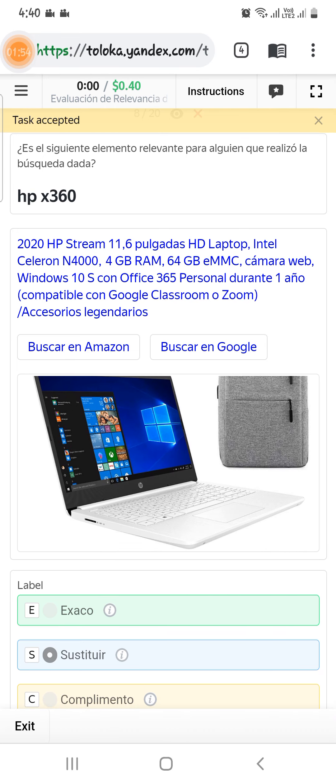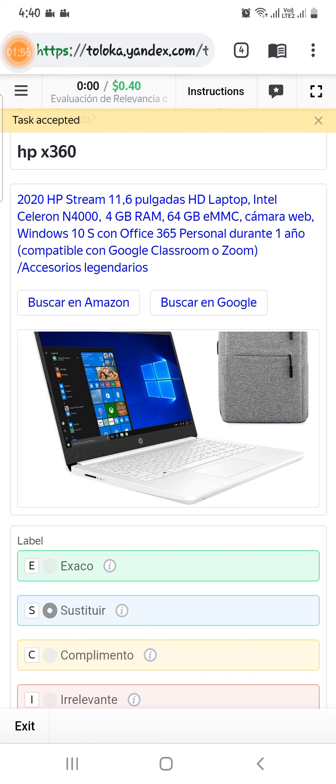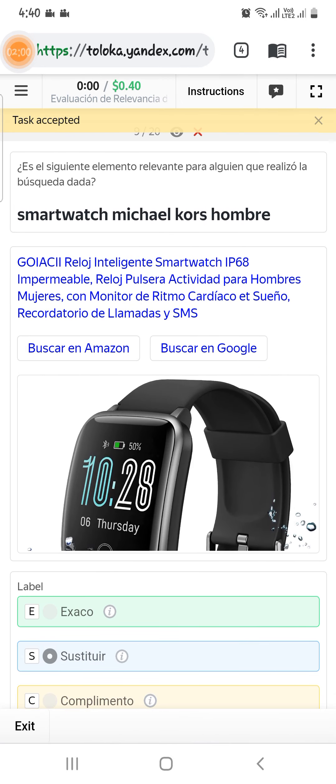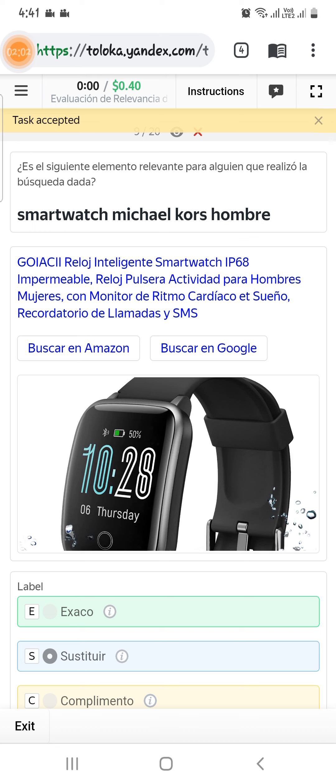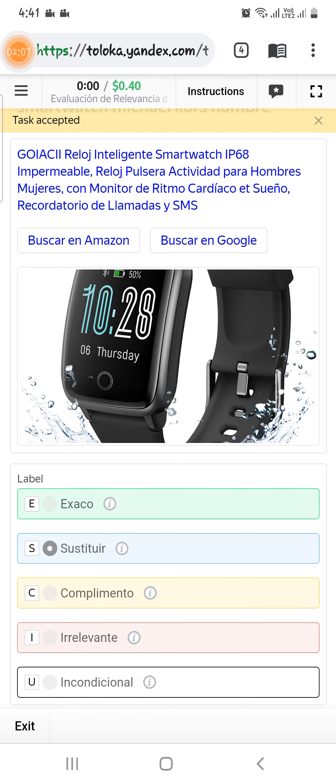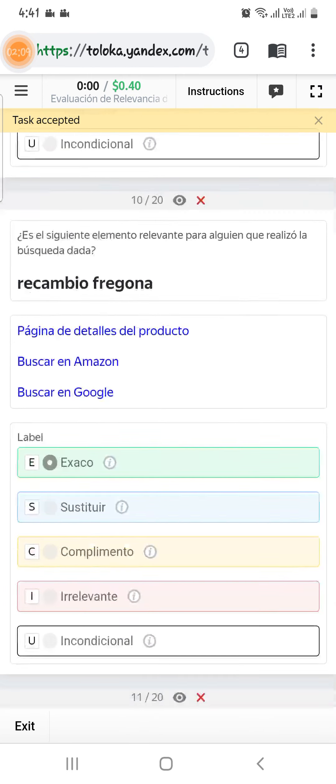Scroll down to the ninth — they are asking for a smart watch Michael Kors number, but the header is smart watch which is not Michael Kors, so select alternative, second option.